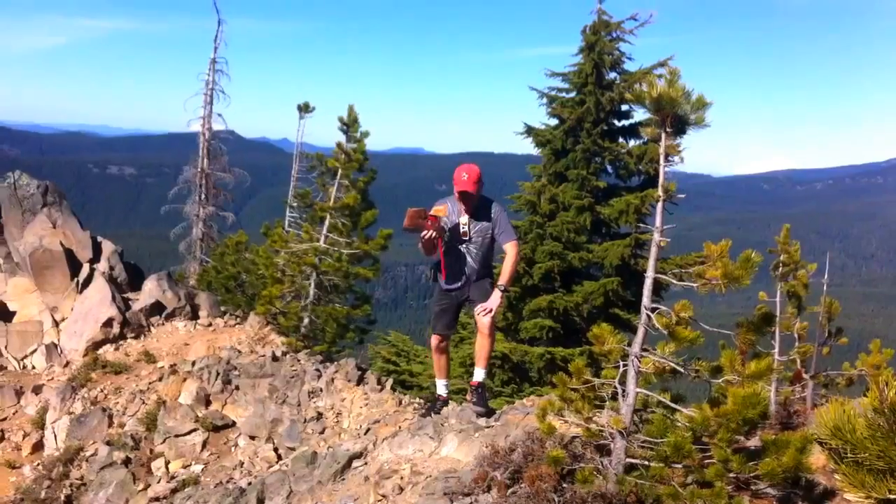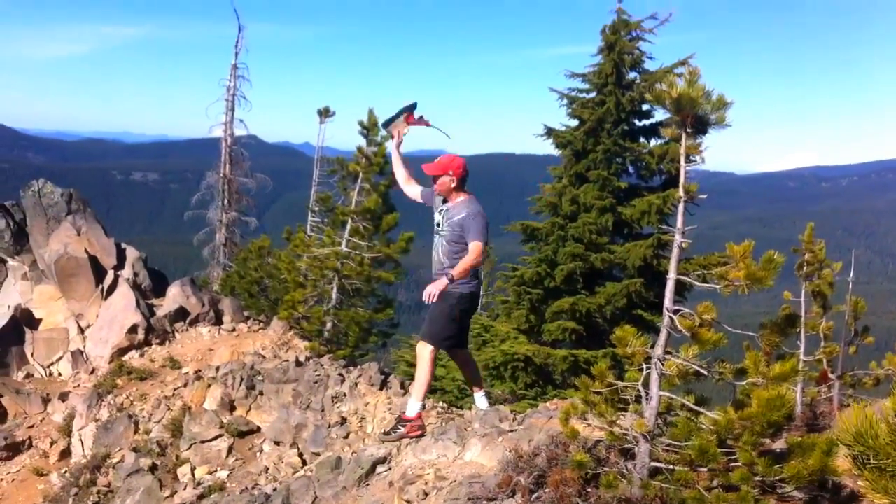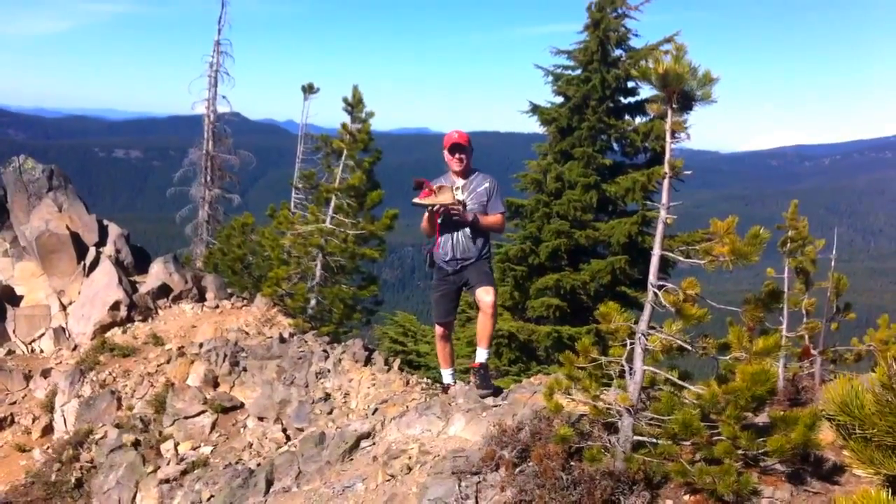I can't believe this. It was a long way around to get there, and I'm about ready to say, you bitch! Top of Tom, Dick, and Harry Mountain. Awesome.